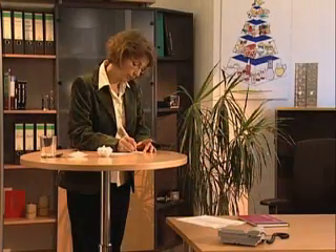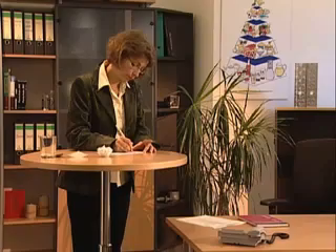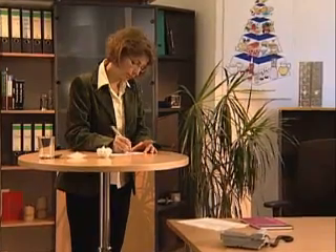Constanza Wach is a graduate nutritionist. She advises people in good and poor health on how to optimize their nutrient intake. Frau Wach, what's the importance of silicic acid in the human body?